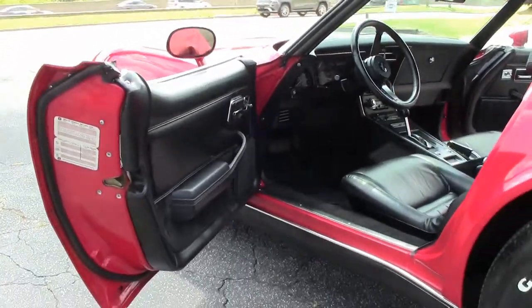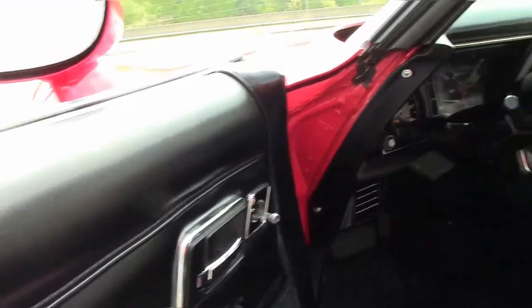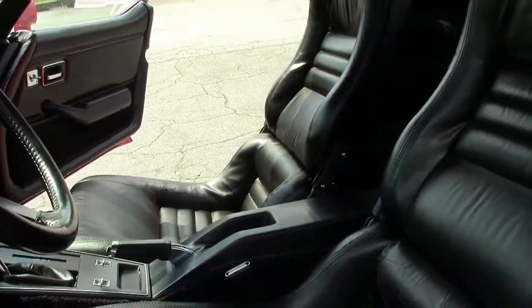You would expect the car to be in awesome condition and it is. The carpet is very nice, free of any issues or blemishes, as well as the seats. And of course the dash is in impeccable shape as well.